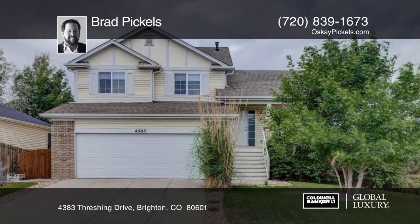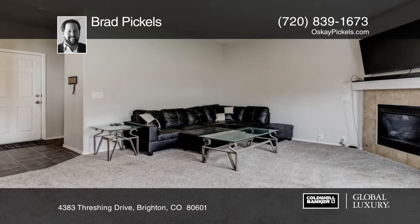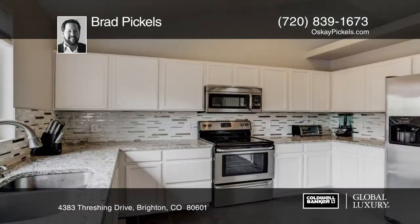Enjoy living in this recently updated four-bedroom, three-bath home. The open floor plan includes newer carpet, tile, and AC unit.